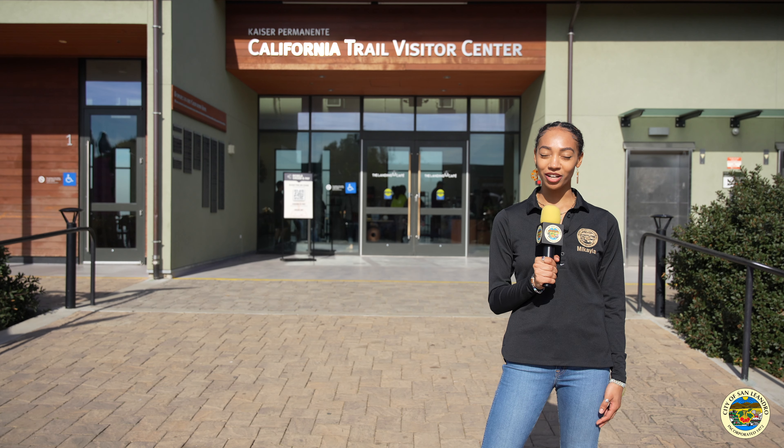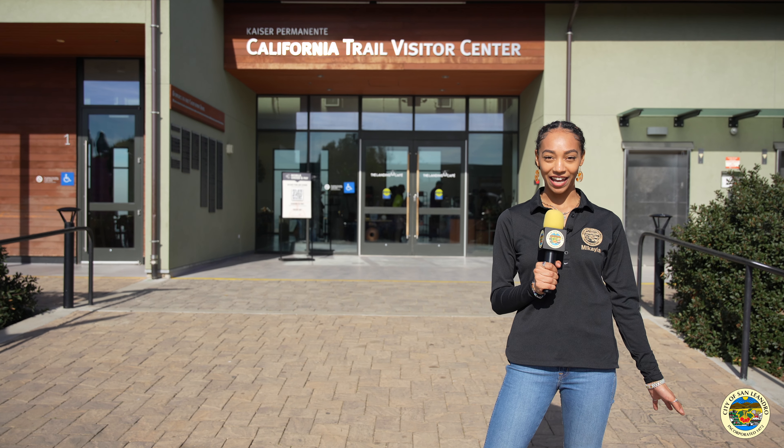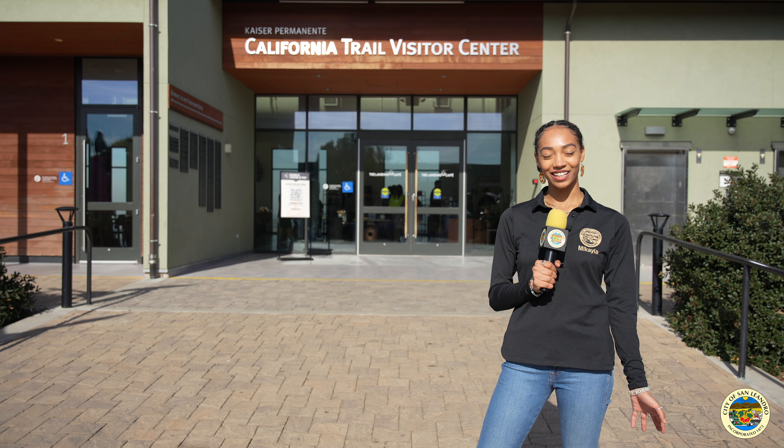And inside the California Trail visitor center you can find the Landing Cafe. So if you're hungry and need a bite to eat, then take a look inside.